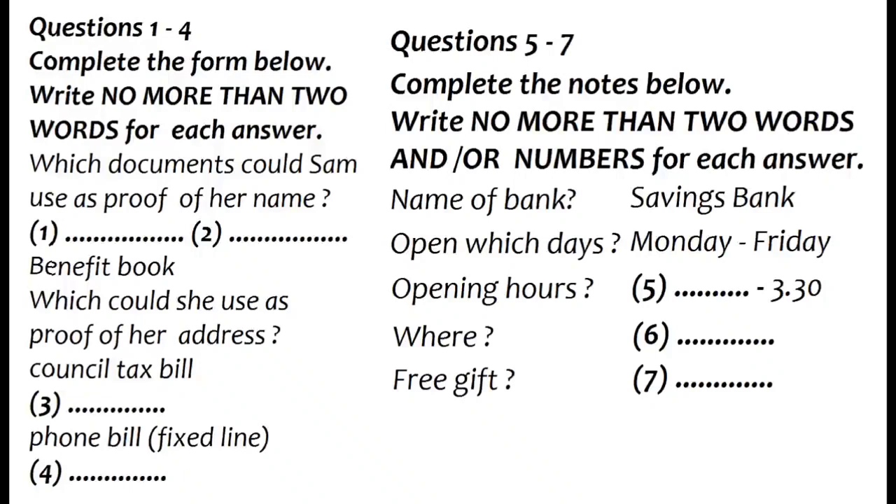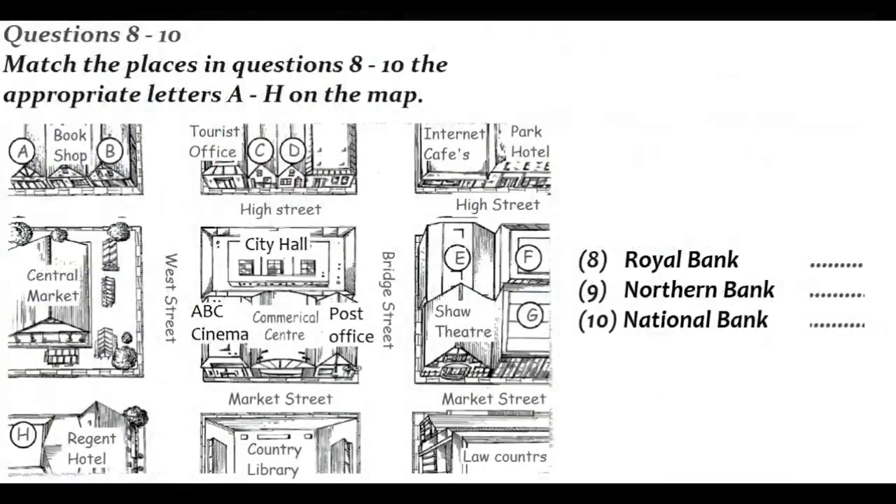I know most banks give incentives to young people to open accounts with them, but apparently this one didn't. Do you know if they're offering anything these days? I'll just check. I'm sure they'd say so on their new client's page if they were. No, there's nothing mentioned here. That's a pity. I was quite looking forward to getting my free gift.